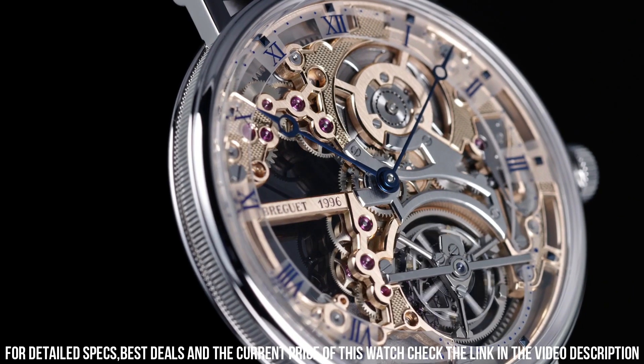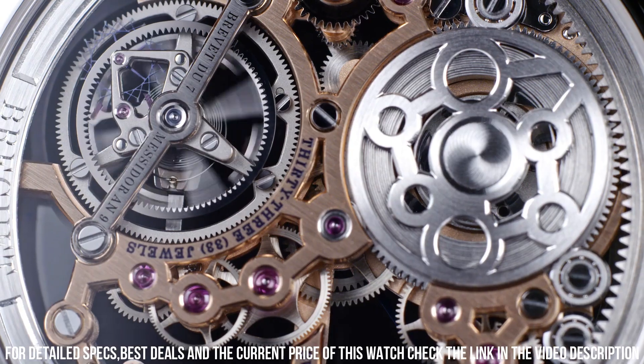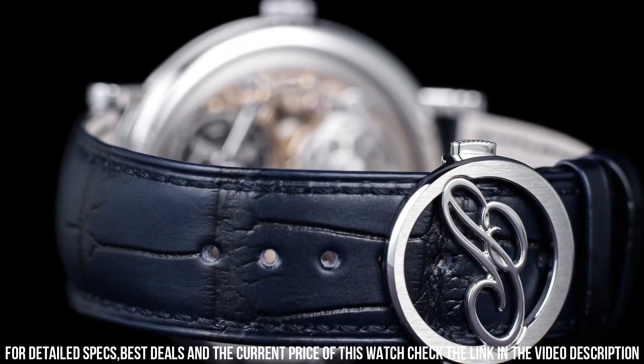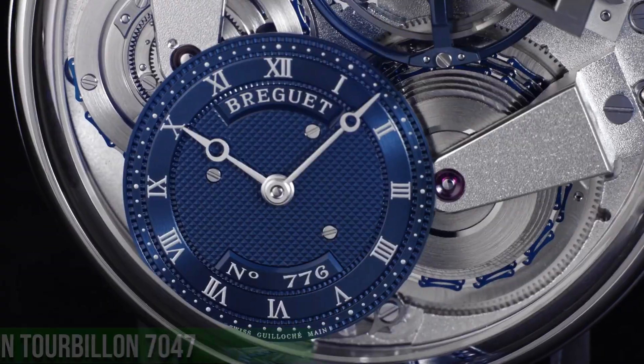Functions: date, hour, minute, second. A masterpiece of horological artistry, this exceptional timepiece showcases Breguet's expertise in skeletonization, revealing the intricate inner workings of the watch.